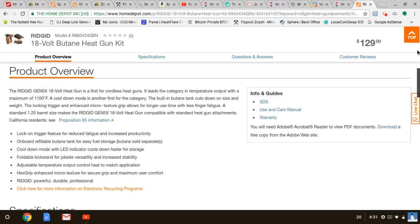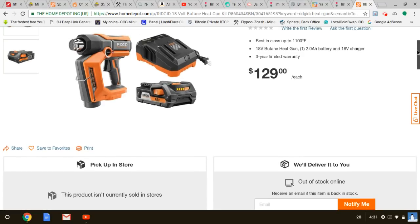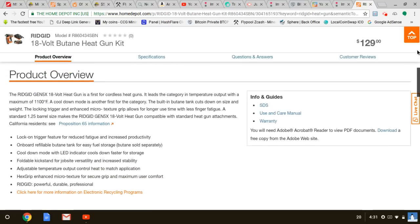Thanks to Richard Garner for the tip. This is the first cordless heat gun — I just knew about this five minutes ago and as soon as I saw it I had to tell people about it. The built-in butane tank cuts down on size and weight. The locking trigger and enhanced microtexture grip allow for longer use time with less finger fatigue. A standard 1.25-inch barrel size makes it compatible with standard heat gun attachments.